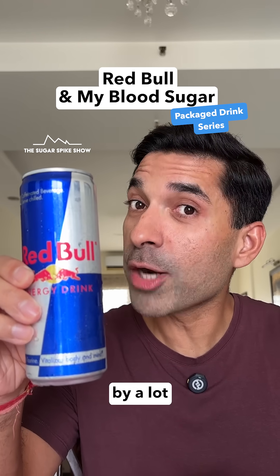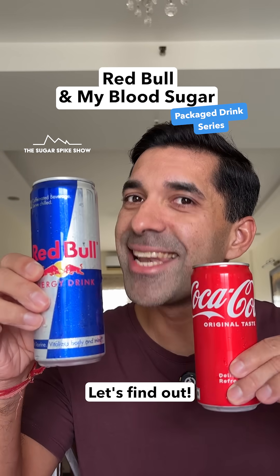Does Red Bull increase blood sugar levels by a lot? Like more than Coke? Let's find out.